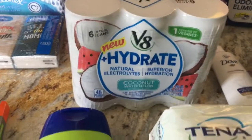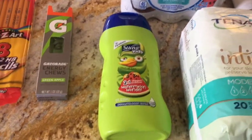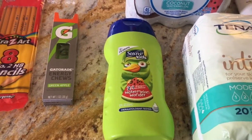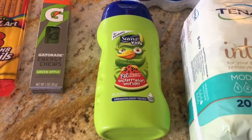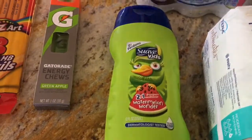The Suave Kids is $1.88. There is a $1 off coupon from the 7/28 Retail Me Not, and Shopkick is offering back $1.10. There's also an additional 40 cents offered on Shopkick for any Suave product, making this a 62 cent money maker.